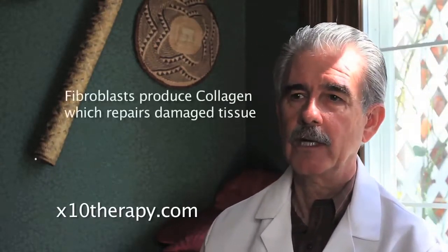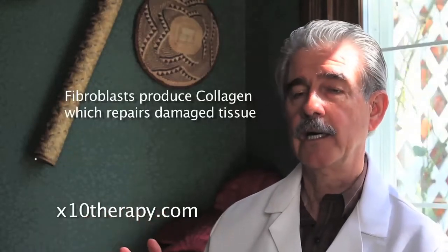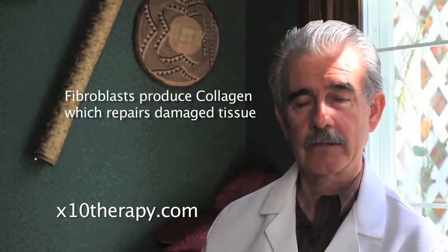Fibroblasts lay down collagen and thereby repair some of the damage that was done by an injury, or more specifically in this case by surgery. Now, this is a good thing — you have to be able to repair the injury.